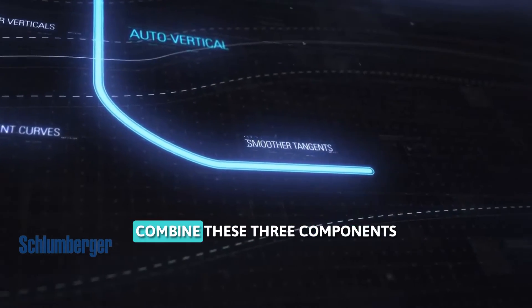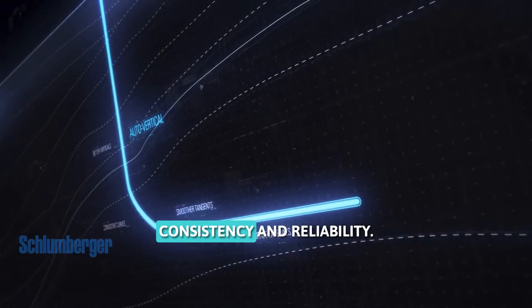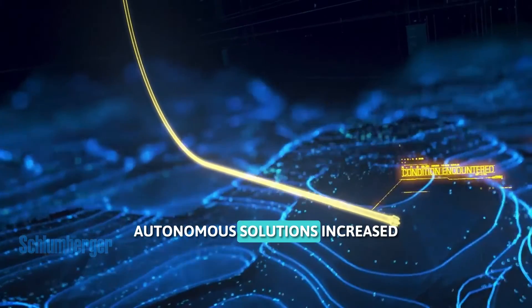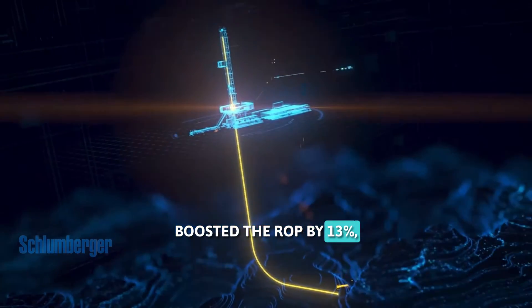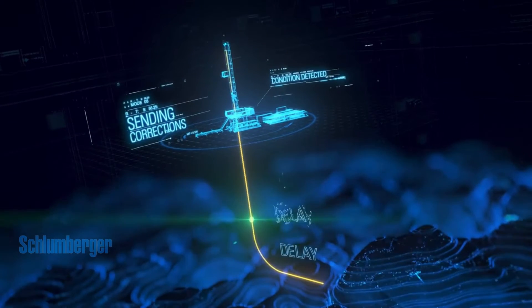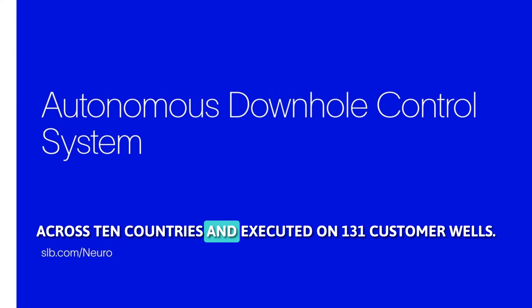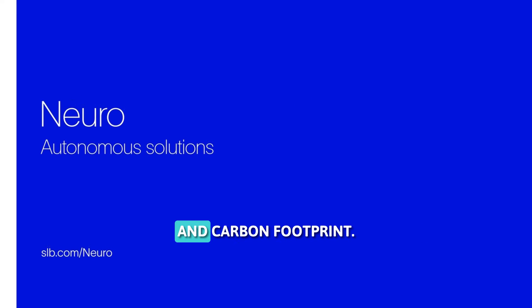Neuro-autonomous solutions combine these three components to deliver autonomous directional drilling that can improve well construction efficiency, consistency, and reliability. For example, neuro-autonomous solutions increased the footage drilled between down-links by 36%, boosted the ROP by 13%, and drilled 1,500 meters at 2 degrees per 30-meter dog-leg severity, saving 25 hours of budgeted drilling time. The solutions have been deployed on more than 50 rigs across 10 countries and executed on 131 customer wells, drilling 612,000 feet, while reducing human intervention and carbon footprint.